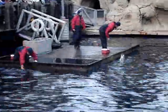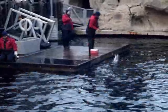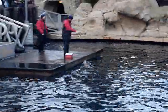Dolphins have excellent eyesight both above and below the water. To prove this, we are going to do a little experiment here. Andrea has a ring designed to float on the surface of the water. She is going to give it a toss, and then we'll see if Spinnaker can locate that ring using just his eyesight and bring it right back to Andrea.